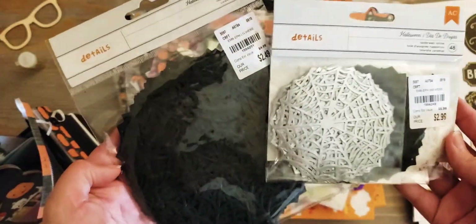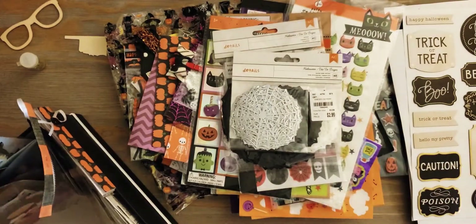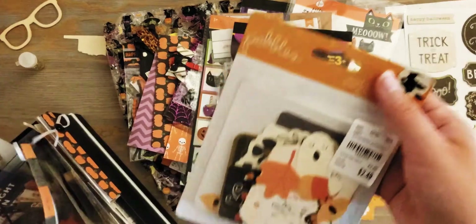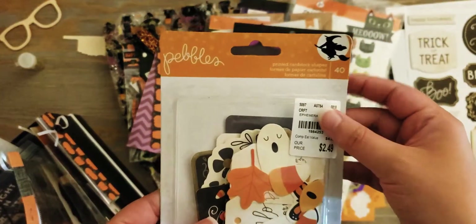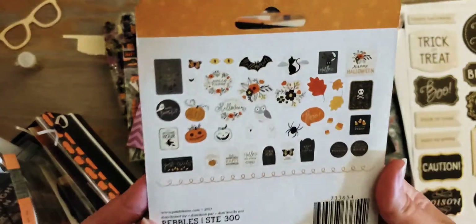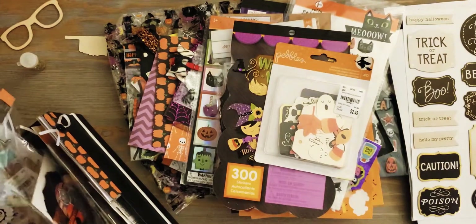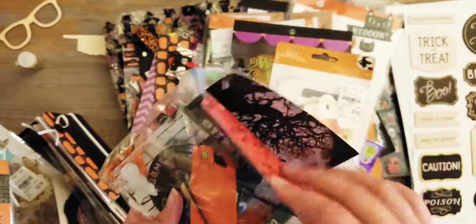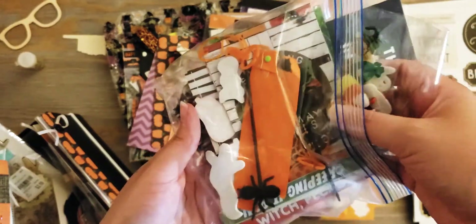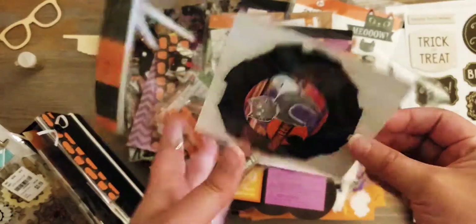I got some spiderweb doilies, another Michael's book, and the Pebbles collection - I think it's called Midnight Magic or something like that. I don't think I've opened this one. There's another bag - I like Halloween stuff! There are some journal cards in here, little buttons, some journaling cards, stuff like that. Here are some rosettes someone made me.